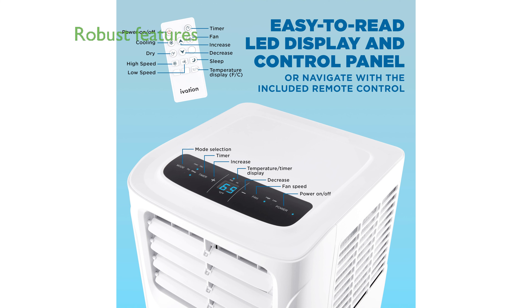Despite its small size, this air conditioner provides robust features such as an automatic startup and shutdown timer, adjustable louver, and a water full alarm.